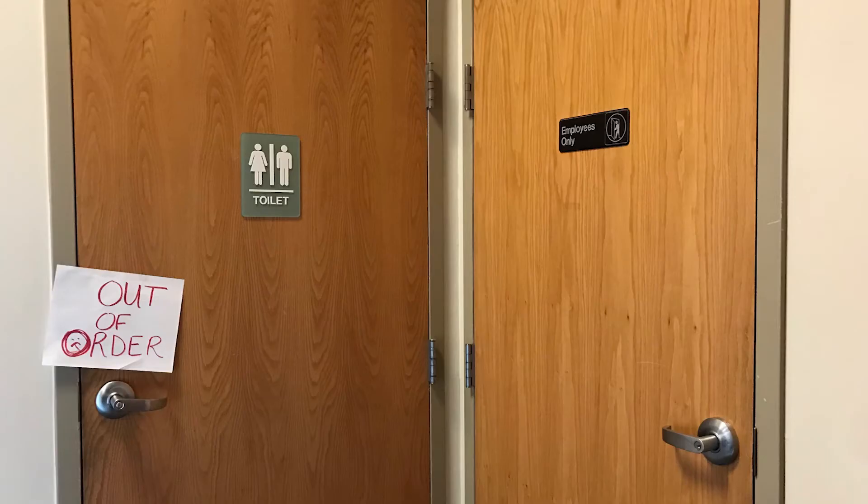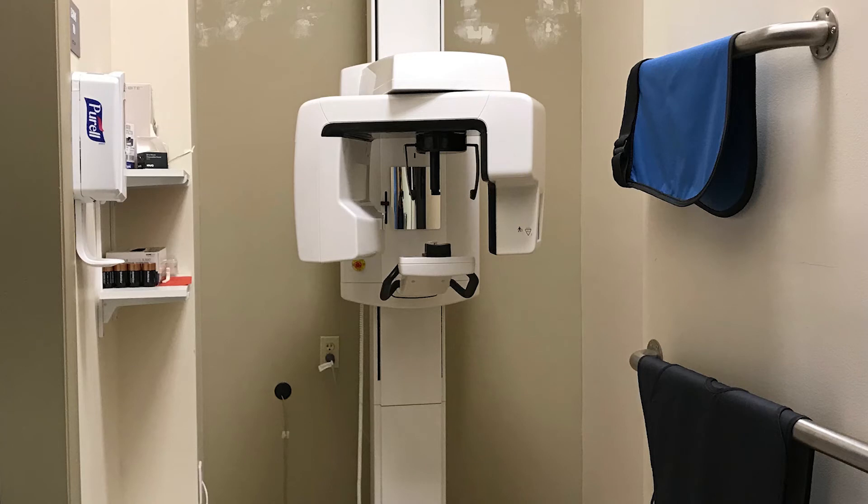For those patients who need to use the restroom, there is only one, which is often out of order due to plumbing issues. For patients needing x-rays, this panoramic x-ray machine is located in a hallway and does not have a dedicated space.